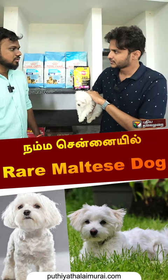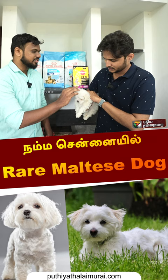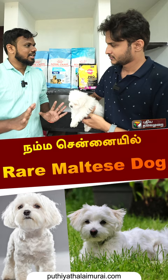This breed is called Maltese. This is one of the exotic breeds. One breed is used in Shih Tzu. It is a rare exotic breed.